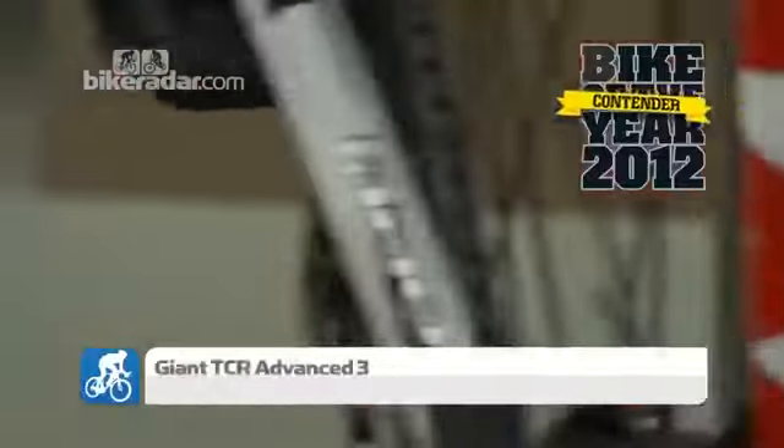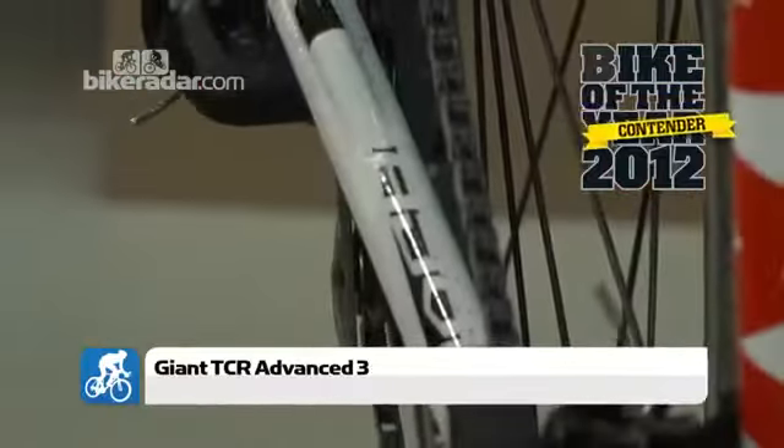The Giant TCR Advance 3 comes in at a penny under £2,000. An evolution of a compact road geometry that Giant introduced over a decade ago, it follows exactly the same frame design and shape as their top-of-the-range SL which retails around the £8,000 mark. The main difference is they use a slightly lower grade carbon, which adds about 150 grams to the frame weight.